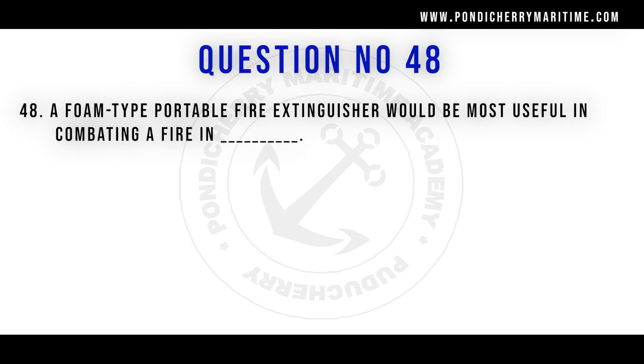Question 48: A foam type portable fire extinguisher would be most useful in combating a fire in flammable liquids, such as petrol or diesel — a Class B fire. The foam extinguisher works by smothering action, forming a blanket over the surface of the oil or flammable liquid, cutting off oxygen from reaching the root of the fire.